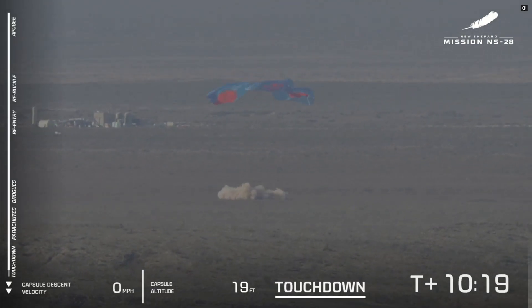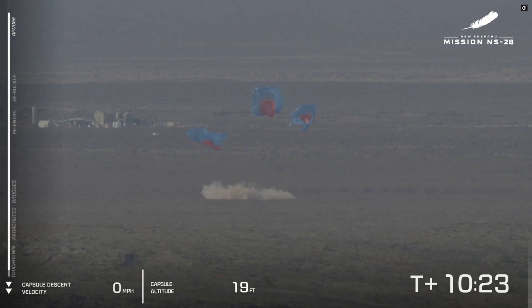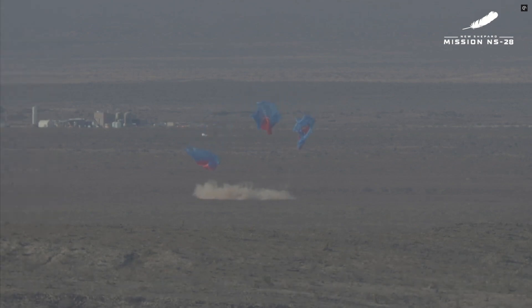Our velocity is just around 16 miles an hour — that will decrease to just one or two miles an hour. Watch for that cloud of dust. There it is. Our crew capsule is safely on the ground. A big touchdown moment. Incredible sight to see.